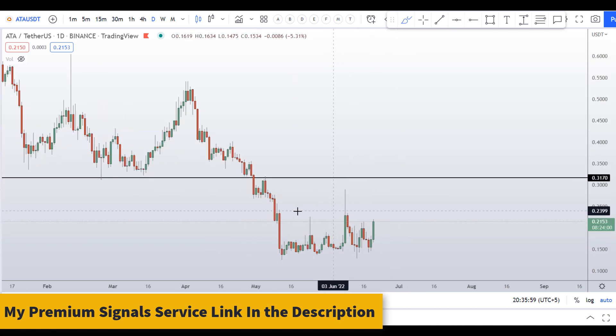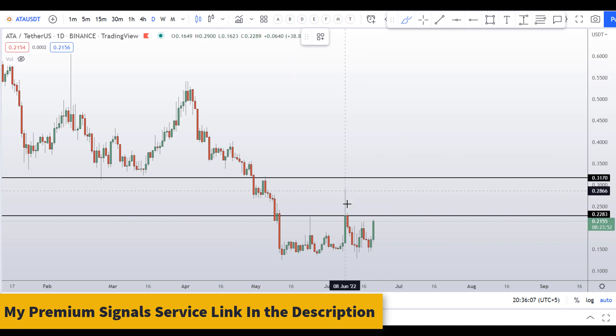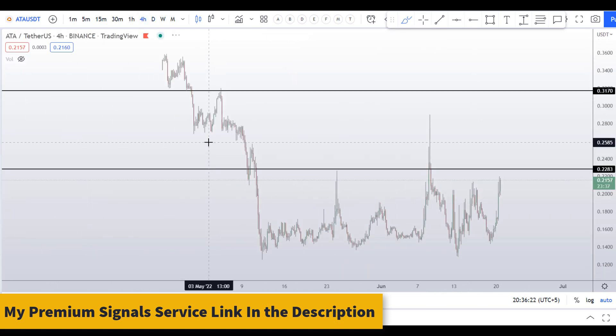According to the daily chart, the resistance is very near. This level at around 22 cents is also a resistance on the daily chart — you can see nice resistance here. If this resistance breaks out, then we have another resistance at around 31 cents. Be very careful. Let's move down to the 4-hour chart to analyze this further.